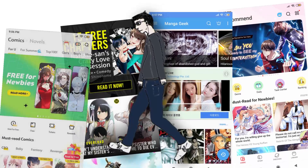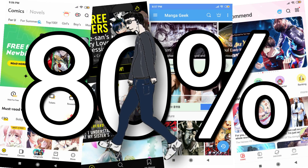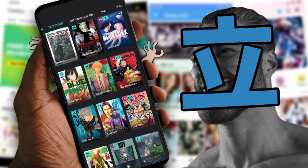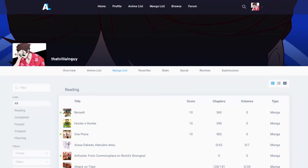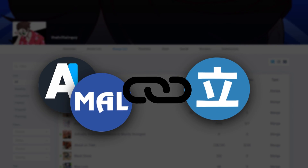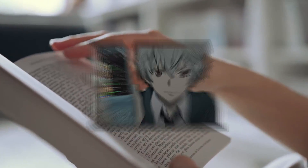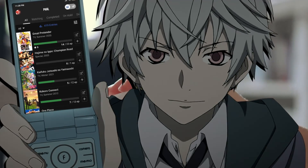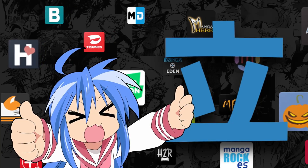Unlike those other manga apps on Google Play Store that have a ton of ads — like 80% of the interface is pure ads — Tachiyomi has no ads whatsoever. And if you have a MyAnimeList or Anilist account, you can link them to Tachiyomi, so whenever you finish reading a chapter or a whole manga, it will automatically update on your MyAnimeList or whatever website you use.